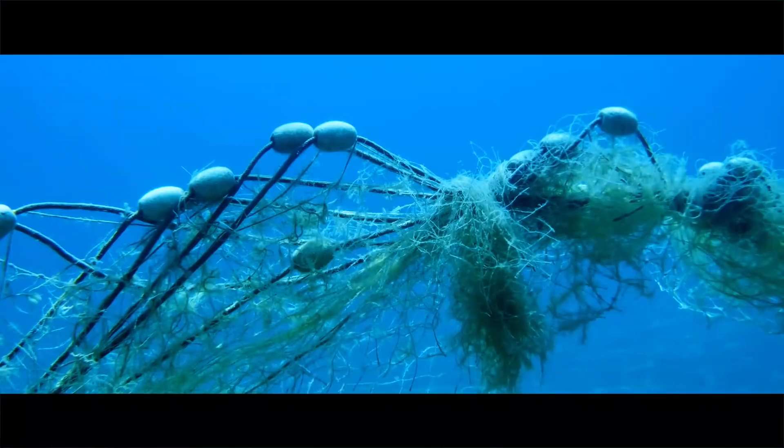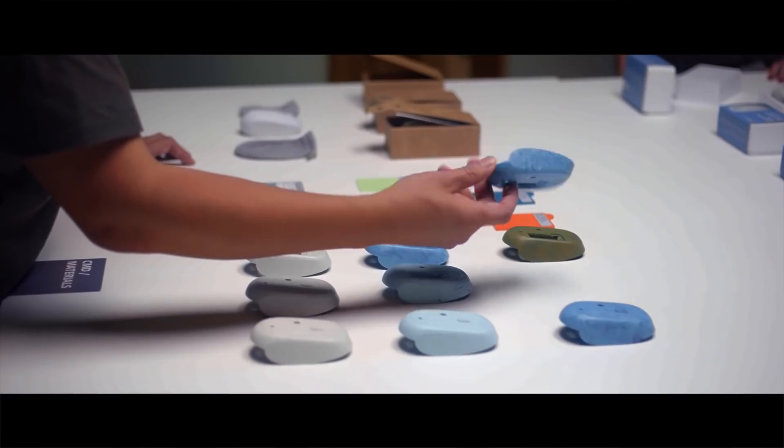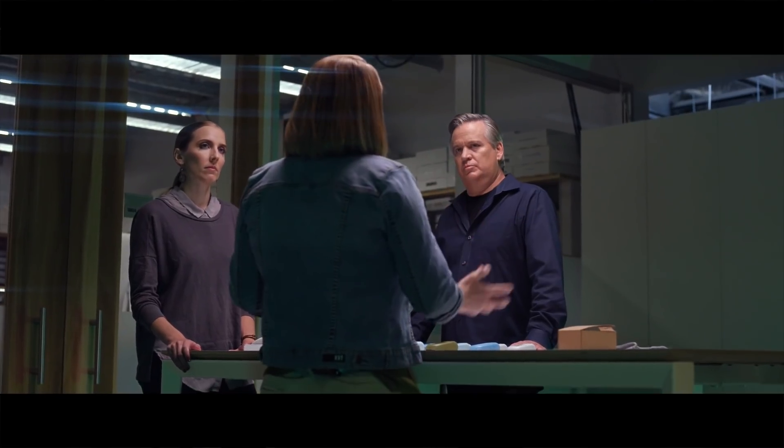We've heard about ocean plastics for a long time, and as Microsoft took on a waste initiative, we started to look at where are some of the areas that we could continue to innovate in this space. As product makers, we had this idea: what if we could take the plastic out of the ocean and make something from it?